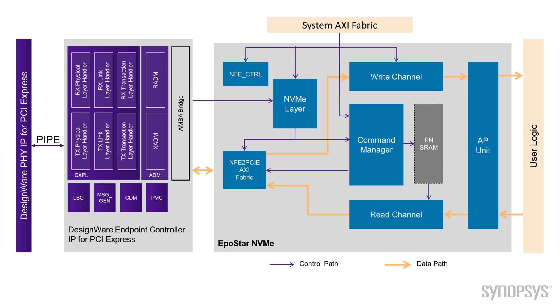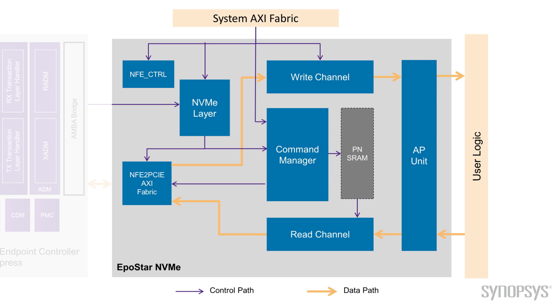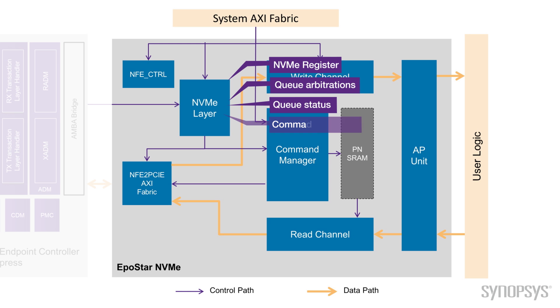Let me explain our NVMe IP block diagrams. For low latency and design simplicity, the whole NVMe IP is one single clock domain. We have a standard AXI interface to the PCIe side, system bus, and user logic for easy integration within common embedded CPU architectures. As shown on the left side of the block diagram, we have an NVMe layer block. It handles NVMe protocol, including NVMe registers, queue optimization, queue status, command prefetch, and parsing.